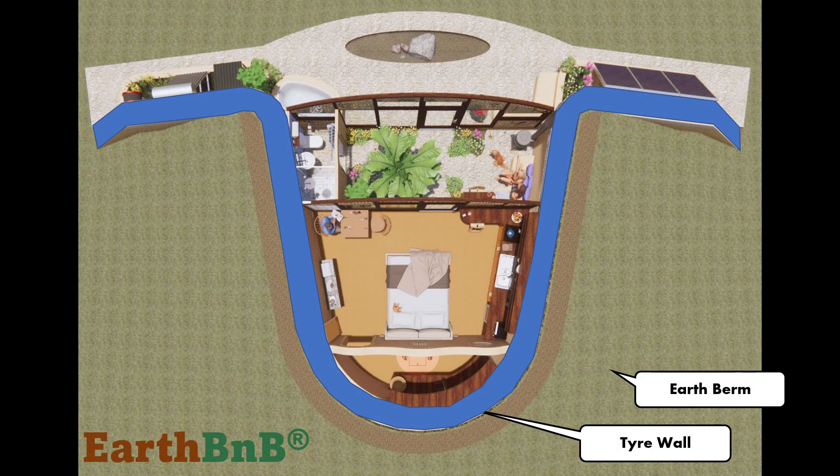The earth-bermed main wall of the building is made up of about 400 earth-filled tyres, which you can see here in blue. The tyres won't burn because they are surrounded by the earth berm, which is about 100 tonnes of earth piled around the rear of the building. Where the tyre wall is not covered by the earth berm, the tyres are covered with cement-based render, so you will never see the tyres and they will not be exposed to fire.